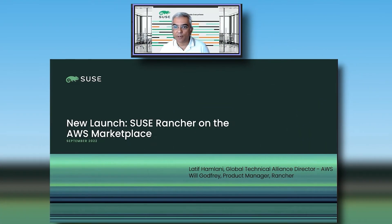Hi everybody. My name is Lateef Hemlani, and I manage SUSE's Global Technical Alliance with AWS. I'm joined by Will Godfrey, who leads product management for Rancher. What I'd like to do in the next few minutes is spend some time on what we've recently launched on the AWS marketplace and why it's important for our customers, for SUSE, and for our channel partners. Will will then follow with a demo on how customers can procure Rancher via the AWS marketplace.